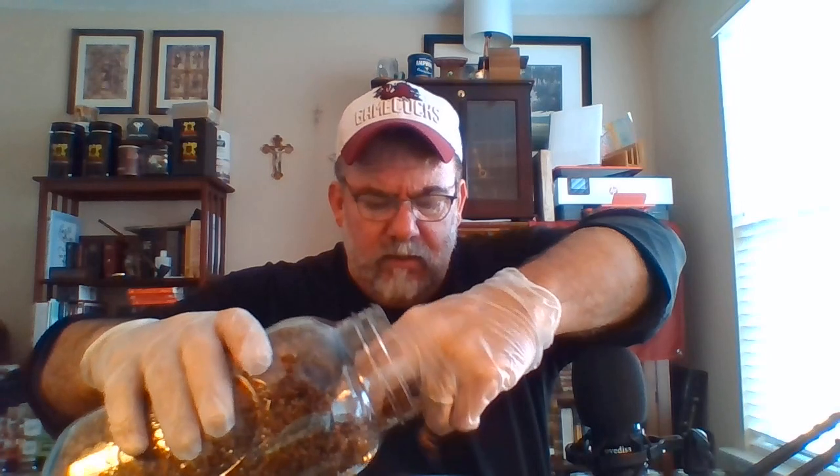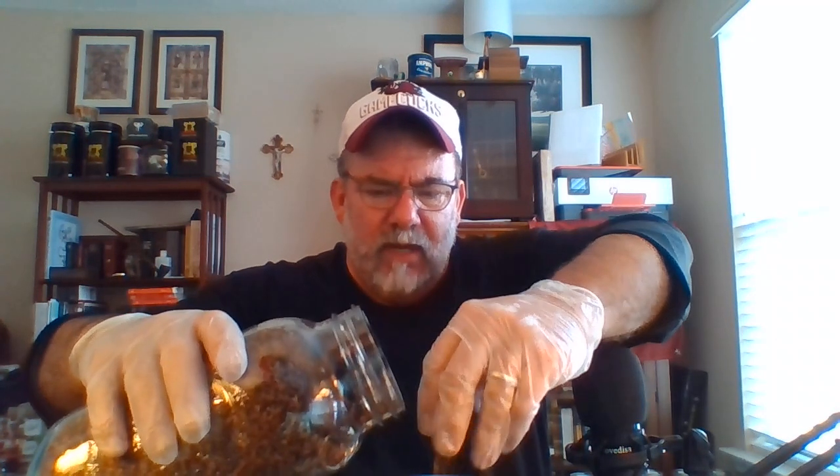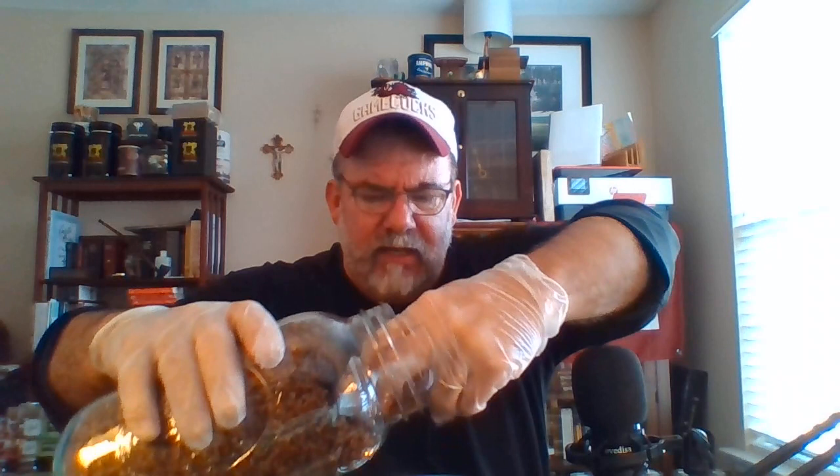Now we're going to put in a little bit of dark burley. When you have a lot of Virginias, you need something to cool them down a little bit. When you just have a Virginia-heavy blend, they can get a tad warm because of their sugar content — Virginias tend to burn a little bit hotter.